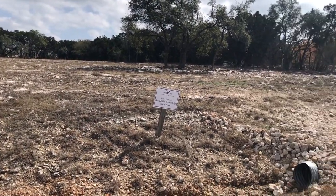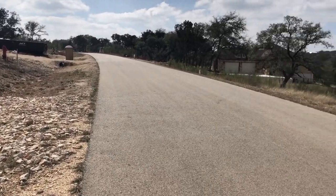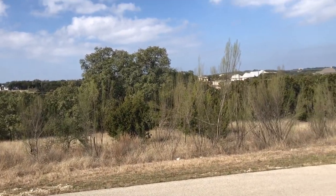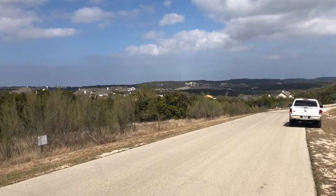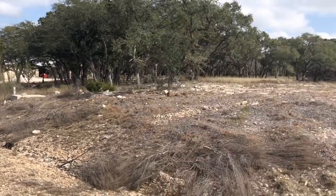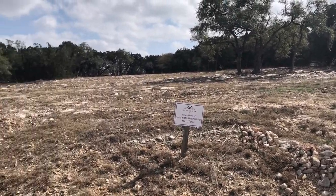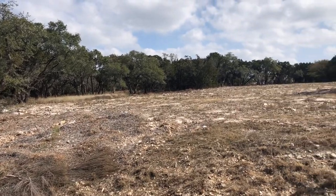This is a 1.22 acre lot. It just came back on the market. The asking price is $150,000. That's a pretty hefty price, but the front of it's going to have a really nice view. Check out the view out here. The property line goes from right where my truck's at to where that fire hydrant's at. So this is a really good sized lot and a really level lot. Let's go inside the lot area and take a closer look.